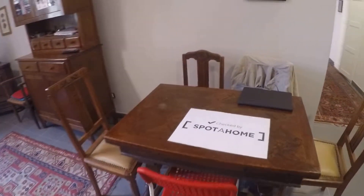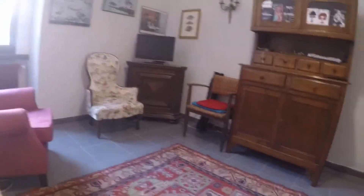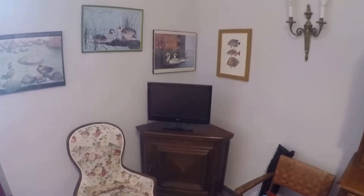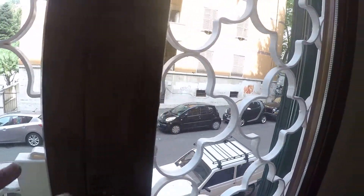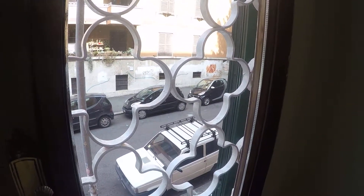Here we have a dining table. There are sofas, very comfortable. There are many chairs for you and your guests. Here you have a TV. All the apartment is decorated with pictures, prints of animals and the neighborhood is very quiet here. There is only this little street but there is no excessive traffic here.